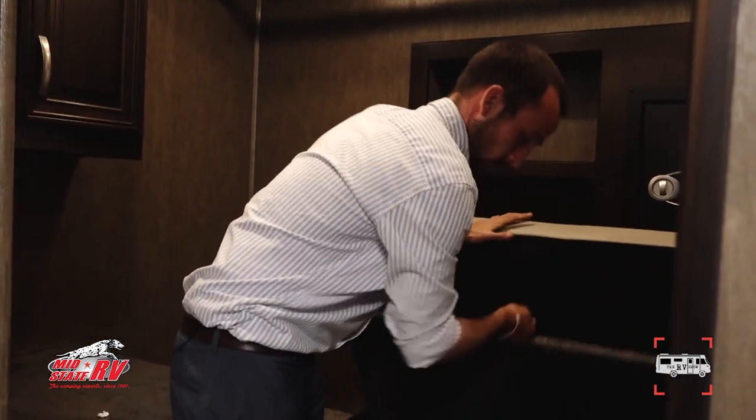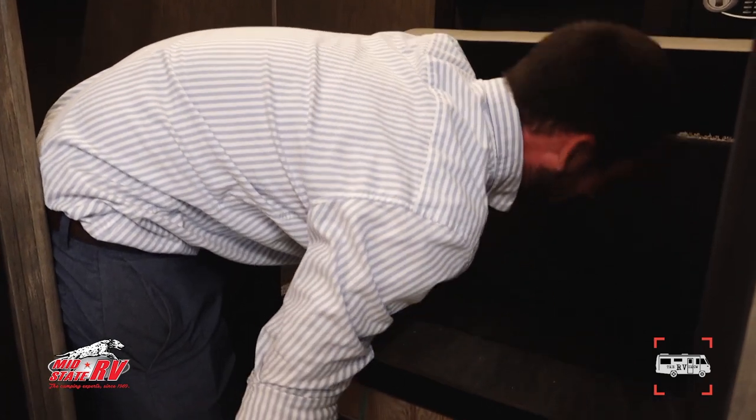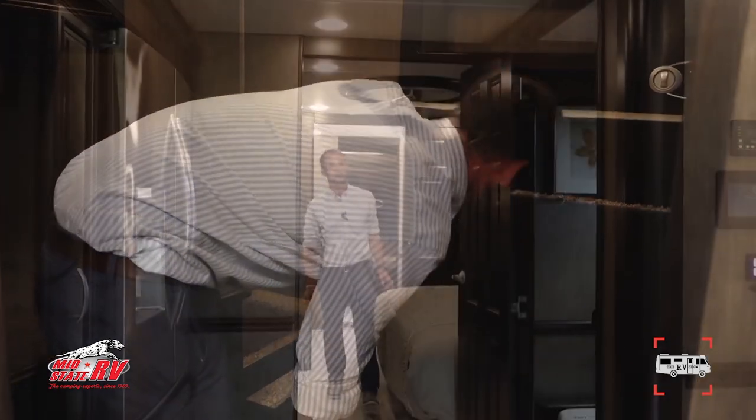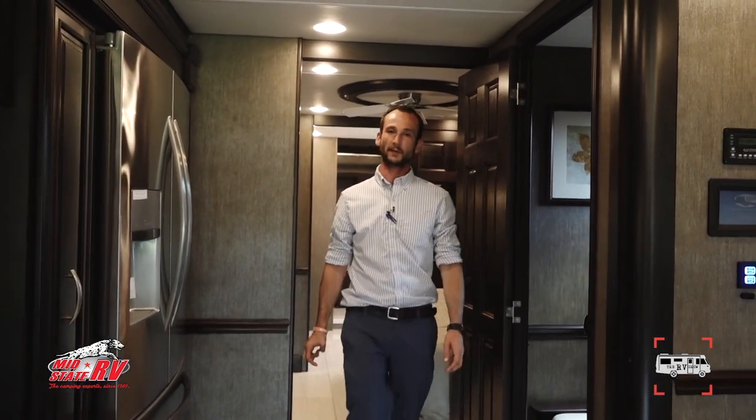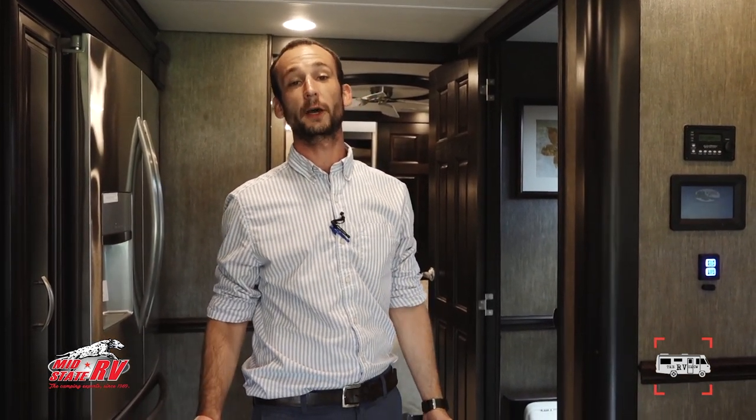There's more storage throughout this coach — so much storage. Thank you for taking the time to check out this beautiful Berkshire XLT 45B. My name is Nathan Ogletree here at MidState RV Center in Byron, Georgia, off Exit 149. Please feel free to contact us with any questions or concerns.